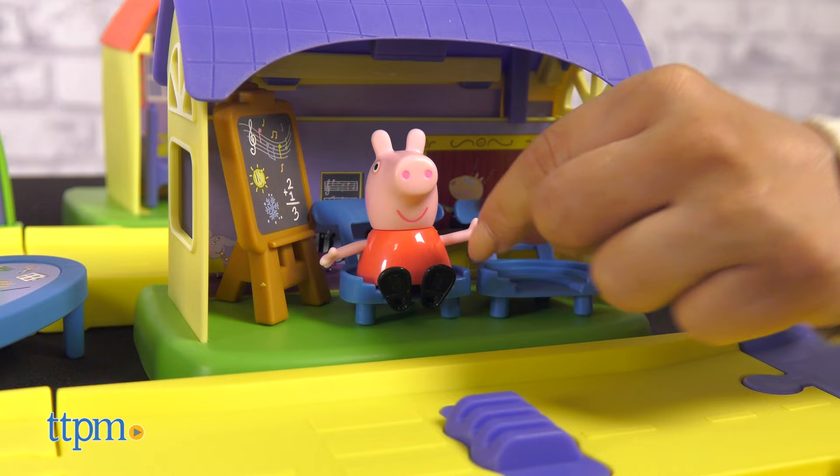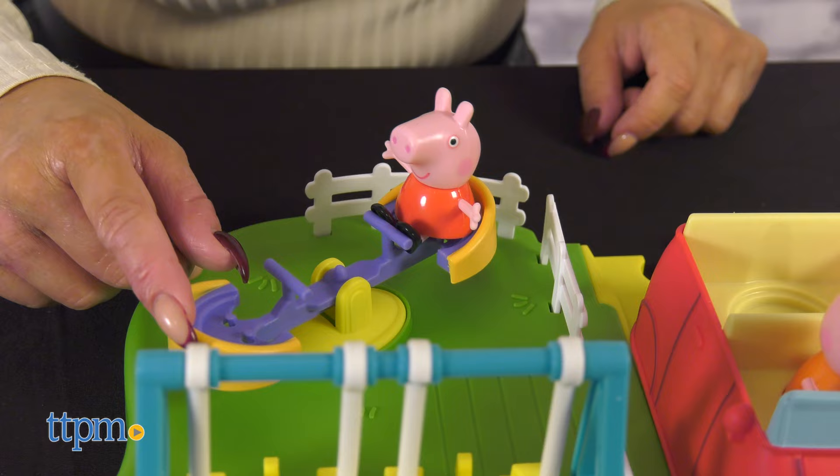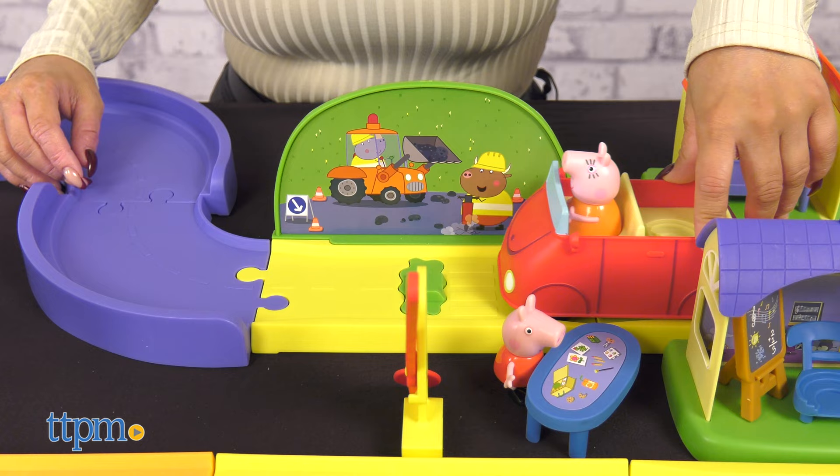Remove Peppa from the toy car to play in the three destinations with accessories included. This is ideal for kids ages three and up.